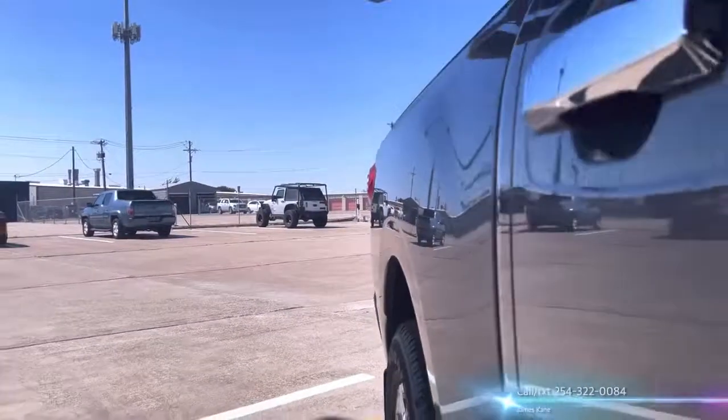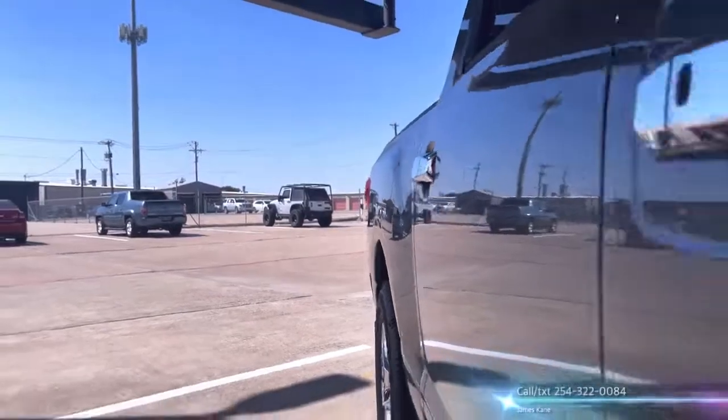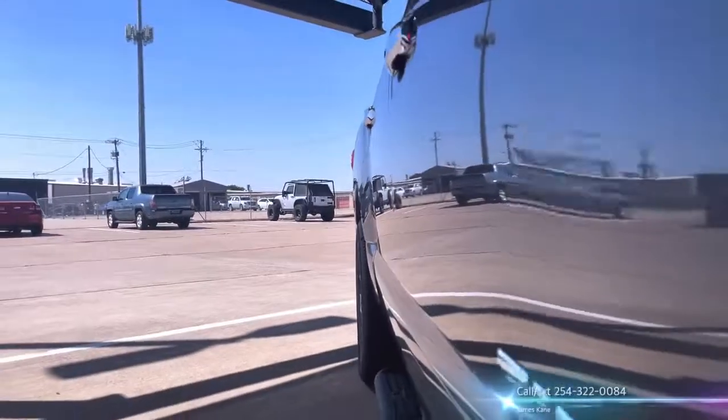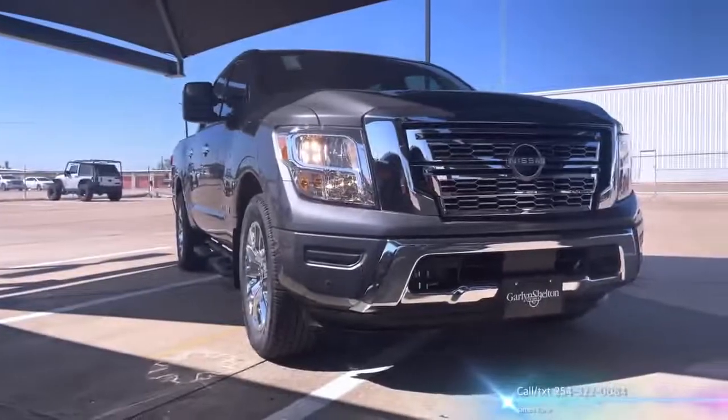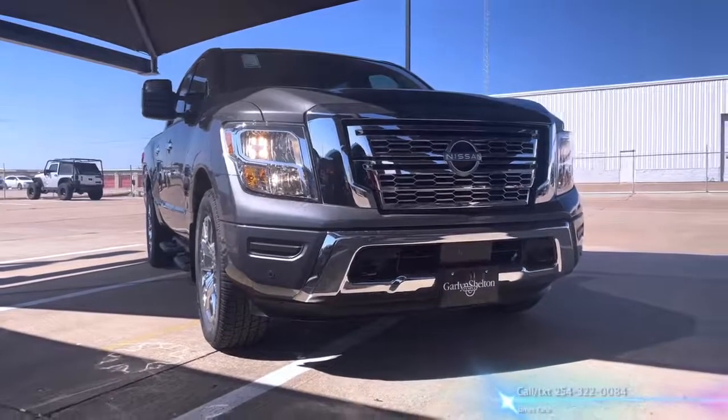What's great about the Nissan is it is leading in the truck scene for the best warranty out there. You're going to get a 5-year, 100,000 miles for both your basic and your powertrain coverage.